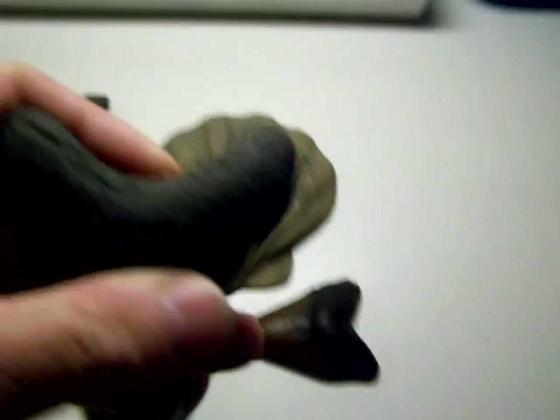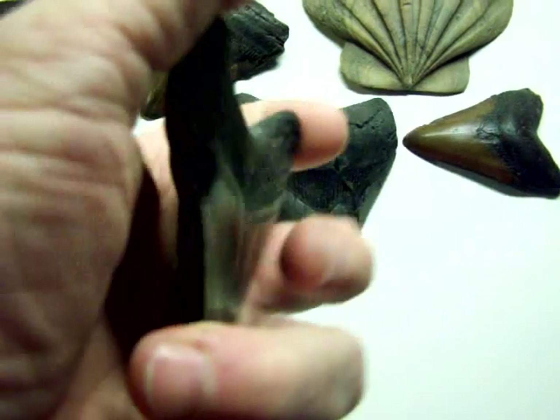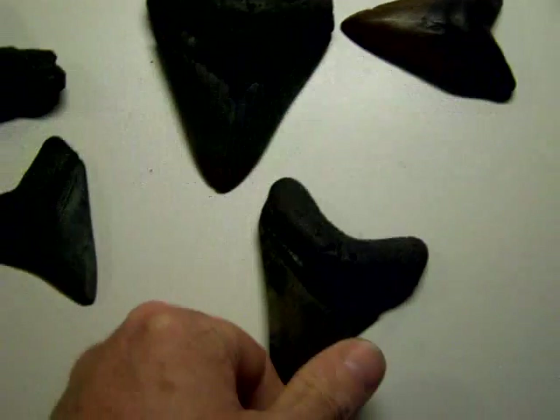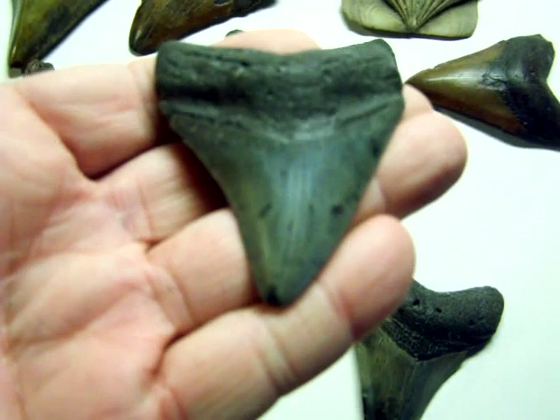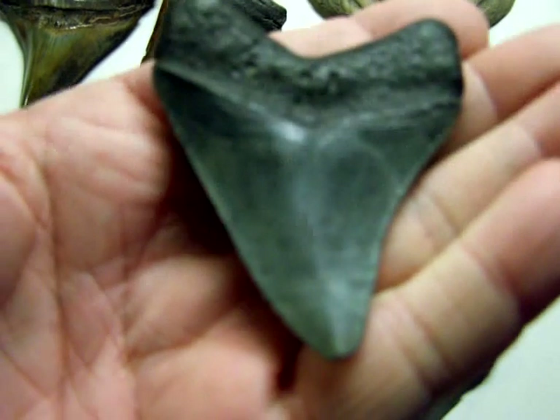I've got some other various shark's teeth here. I like looking at them, showing them off, and finding them — it's always a lot of fun. These are various shark's teeth found in the rivers and underneath the overburden here in Charleston, South Carolina.